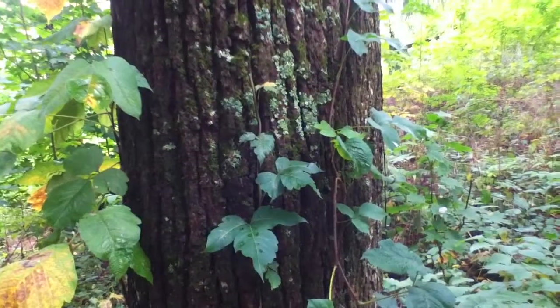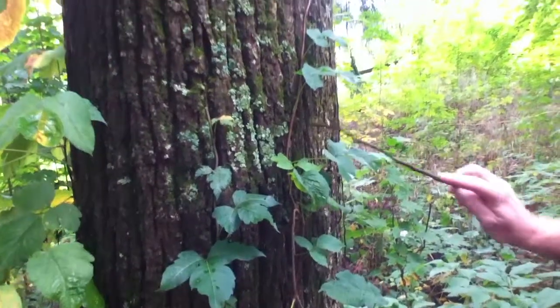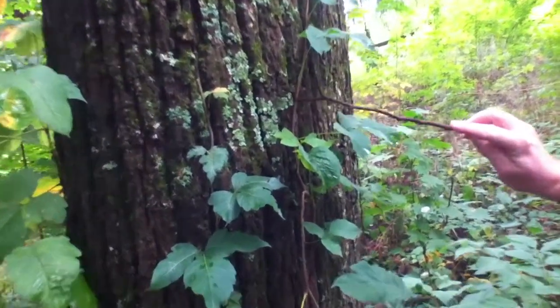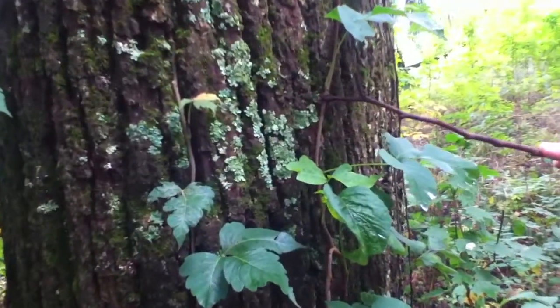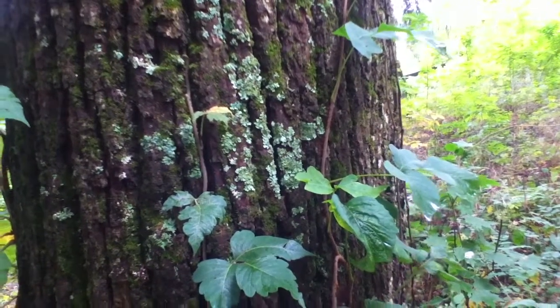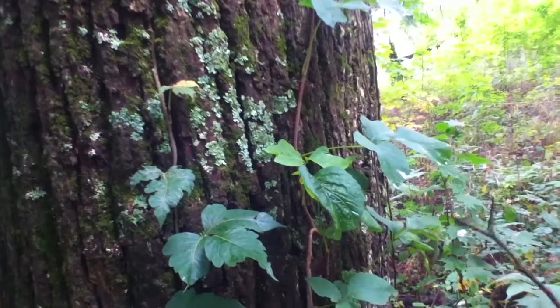Poison ivy is a shrub or a vine and it'll grow up trees. It usually has three leaves, and you can see that it has a little hair roots and has a naked bud. The fruit is usually yellow.